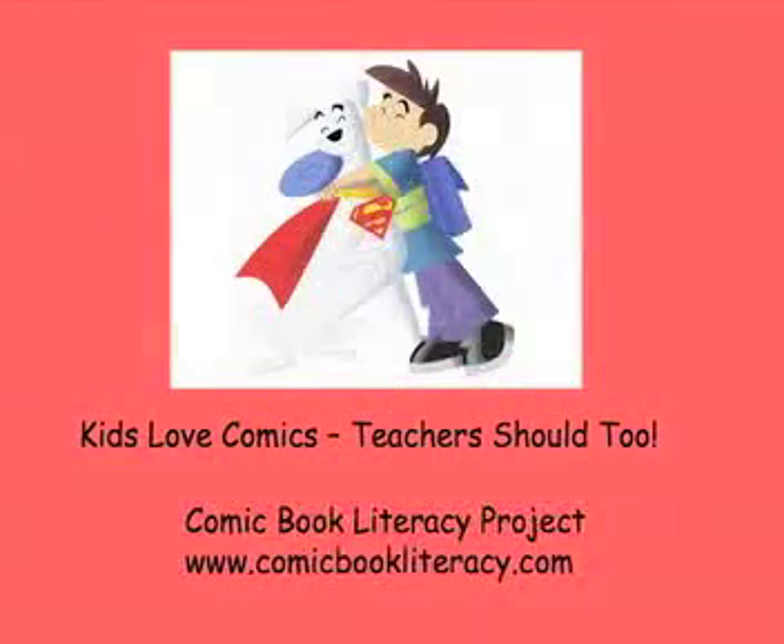Kids love comics, and teachers love comics too. We're doing a documentary about comic books in the classroom — you can check out our website. Thank you guys.